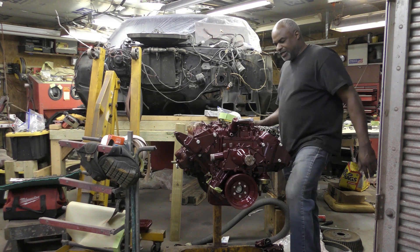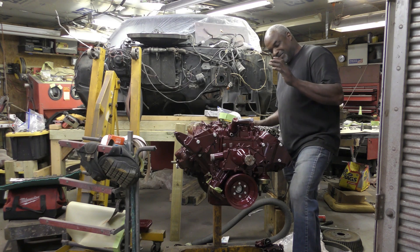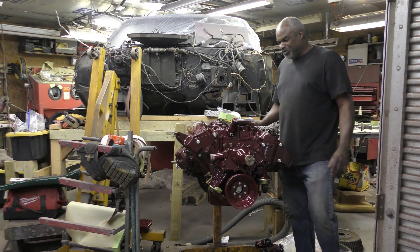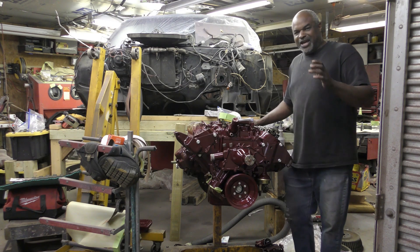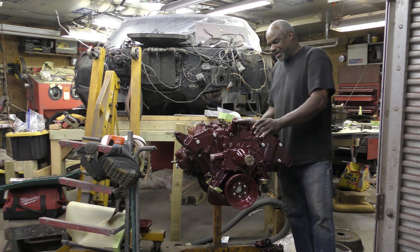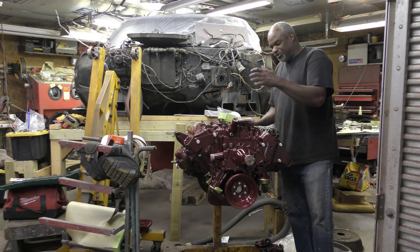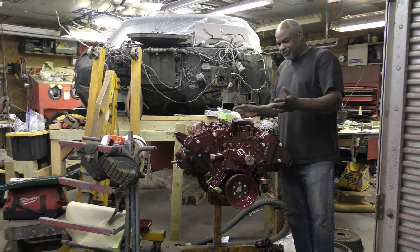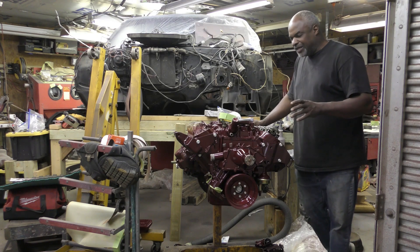I'm gonna put a new gasket on here, prime this up and go. Cadillac was the only one outdoing the Buicks — nobody else was doing what Denny was doing over there. Thanks for tuning in — like, share, subscribe, share this video. In 1970, if you find your original block and original engine, put it back together the way they built them in 1970. I think it was just the Buick valves and maybe a little work on the crank.